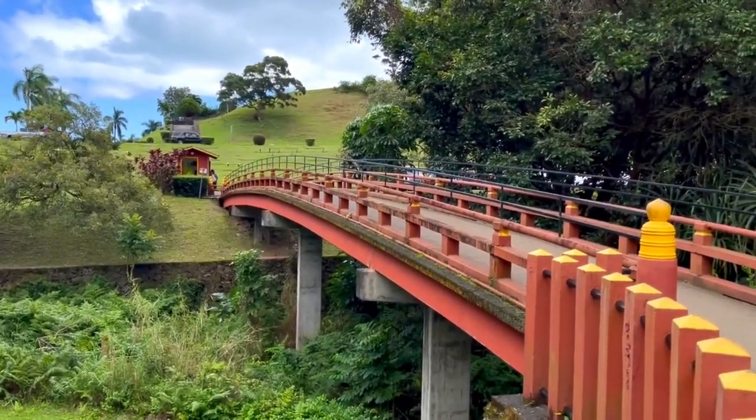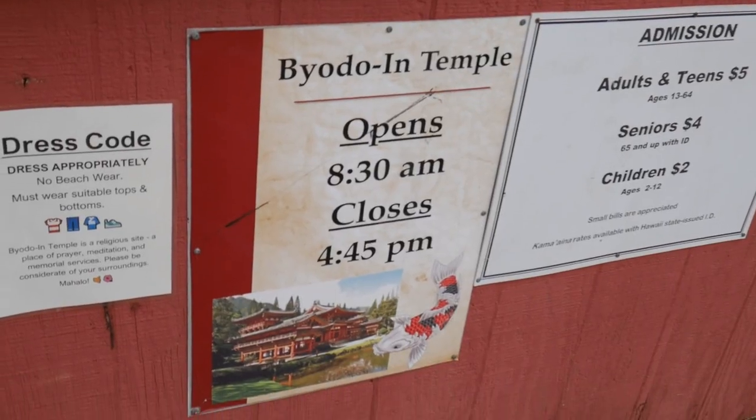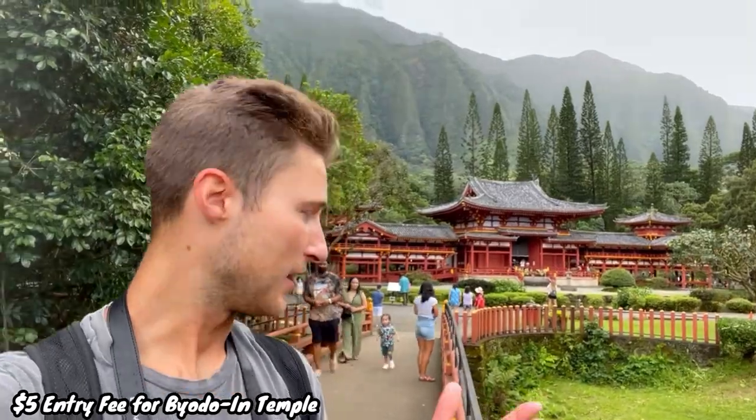We've officially entered the Byodo-In Temple. It is $5 per person, which probably isn't bad considering the scenery is so great. There's hopefully lots to see. We're crossing this little bridge right now and we're going to enter the Shinto world.